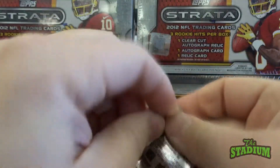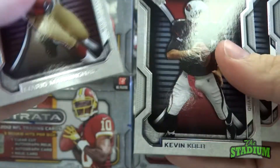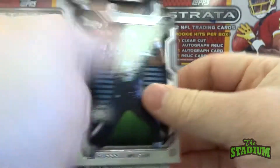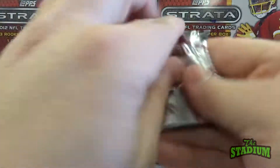So we're just missing our regular autograph. Russell Wilson rookie, along with the Ryan Broyles from the Lions.